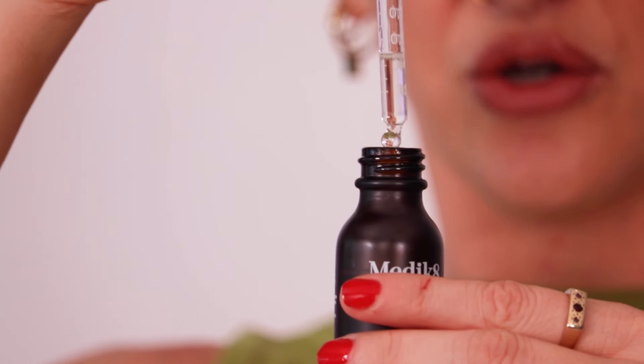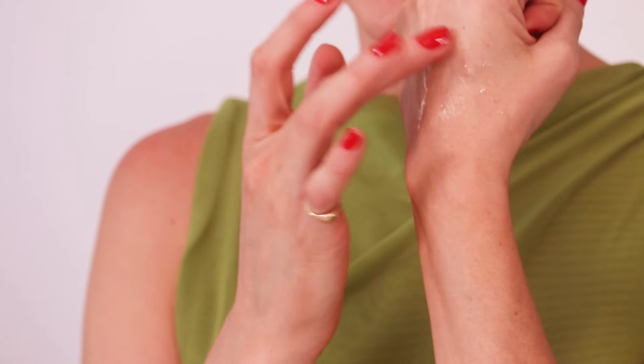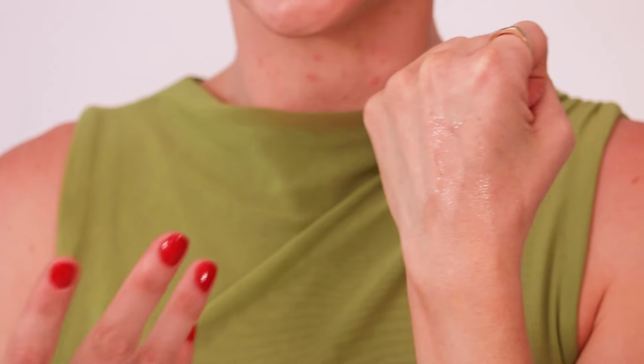The dropper is cute because it tells you the millage on it. So while it is watery, it actually does feel like a dry oil.